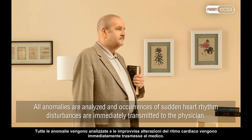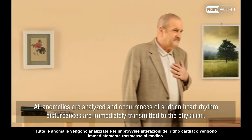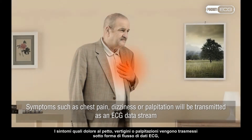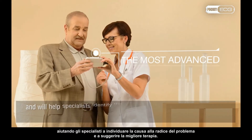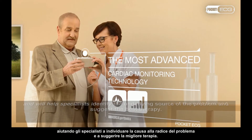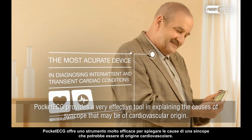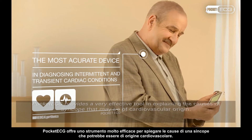All anomalies are analysed and occurrences of sudden heart rhythm disturbances are immediately transmitted to the physician. Symptoms such as chest pain, dizziness or palpitation will be transmitted as an ECG data stream and will help specialists identify the underlying source of the problem and suggest the best therapy. Pocket ECG provides a very effective tool in explaining the causes of syncope that may be of cardiovascular origin.